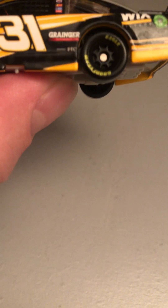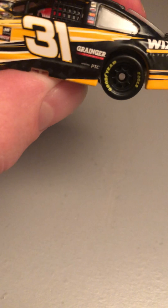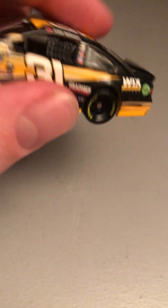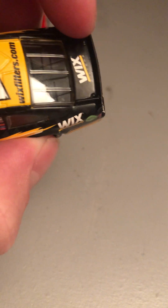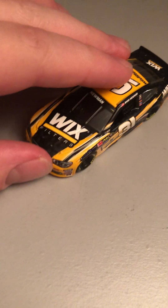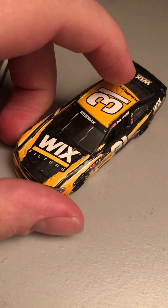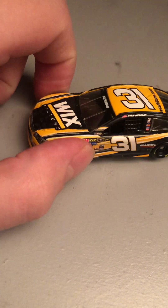I honestly don't know why it says PTC there — unless it's a business or something. It's a yellow and black paint scheme. Pretty cool. Ryan Newman — I believe he's one of those drivers from here in Indiana, but you guys will have to let me know.